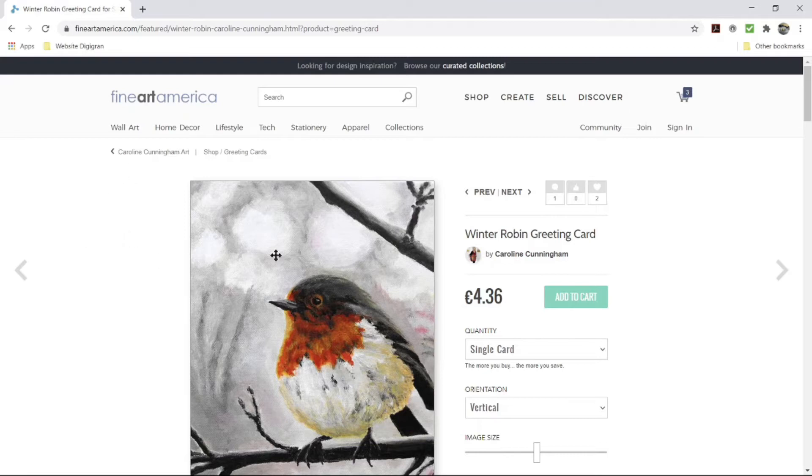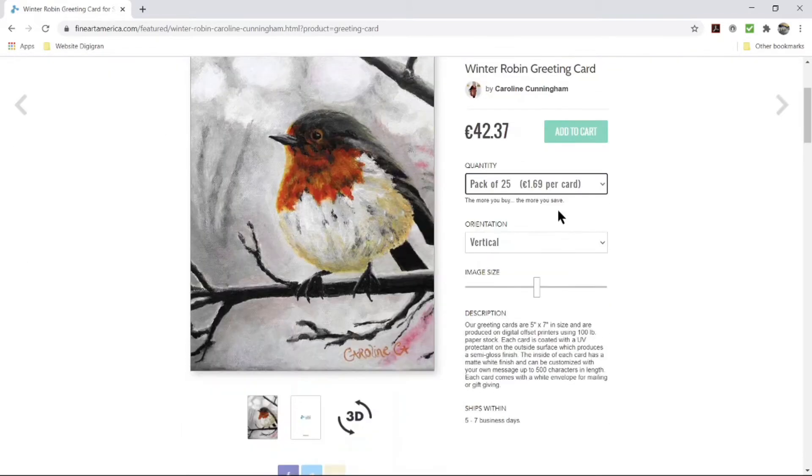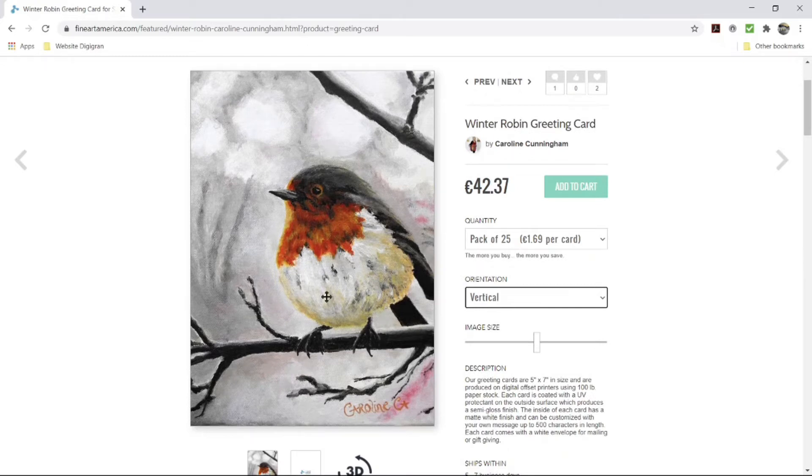This is quite nice — you have a choice of quantity: a single card, or for better value a pack of 10 or pack of 25. The price for a pack of 25 works out at £1.69 per card, which is quite good value. You also have a choice of orientation, but changing it will crop the picture, so I'd suggest keeping it as the original.